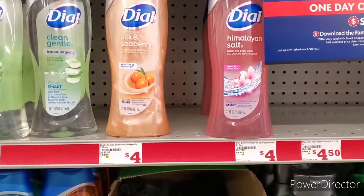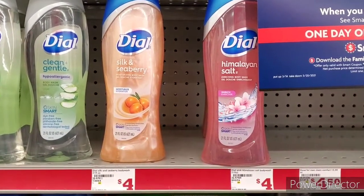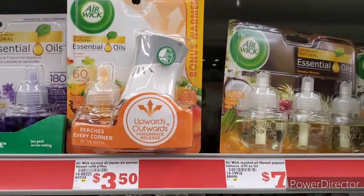Next we're grabbing some Dial. They are $4 each, go ahead and grab two of them. We have a buy one get one free coupon on the app, so you're going to pay $4 for both of them.